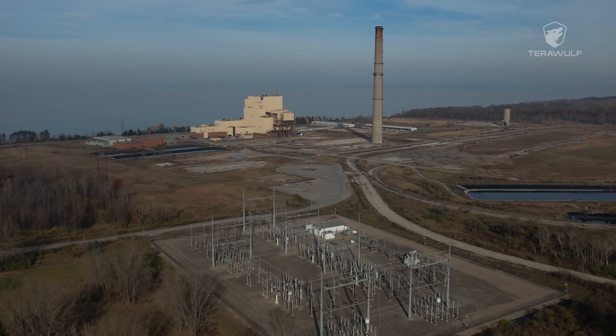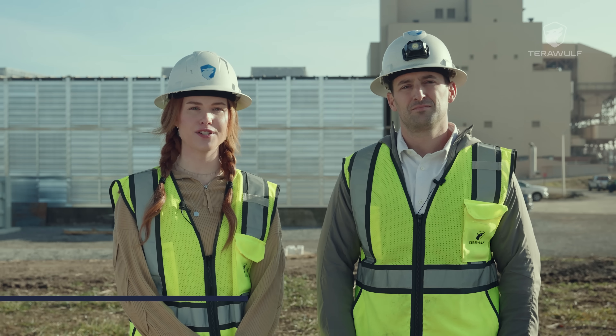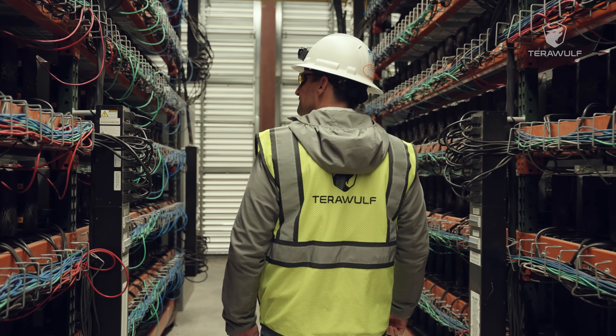Hello and welcome to Lake Mariner Data, Terawolf's 91% zero carbon hydro-powered Bitcoin mining facility in upstate New York. I'm Chloe Turnbull, head of Terawolf's Digital Strategy. And I'm Sean Ferrell, Terawolf's Head of Development, Operations and Construction.